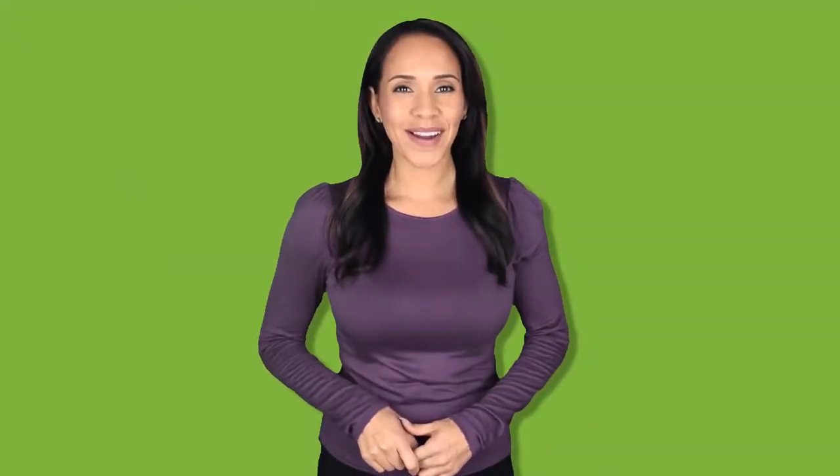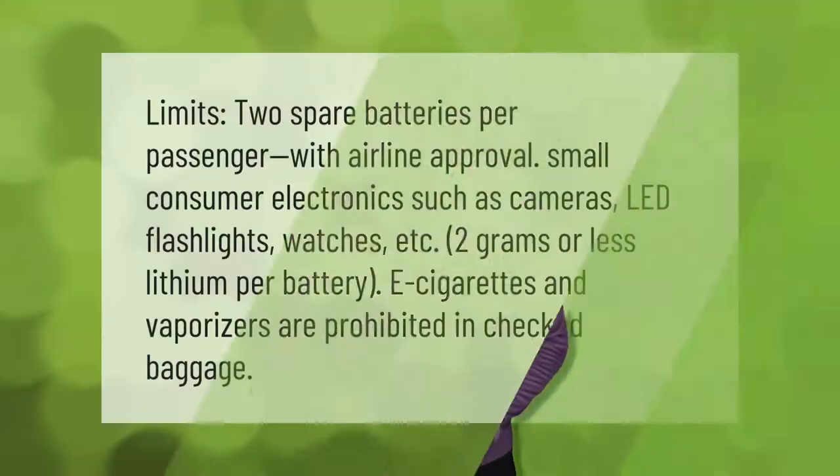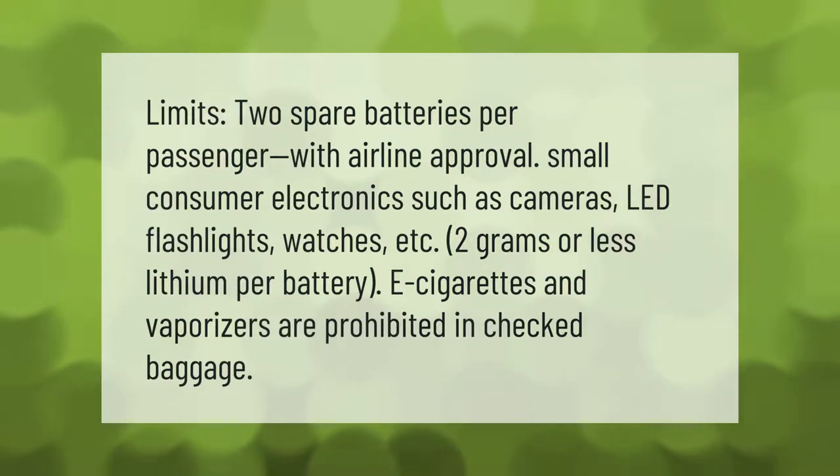There are limits on spare batteries per passenger with airline approval. Small consumer electronics such as cameras, LED flashlights, and watches with two grams or less of lithium per battery are permitted. E-cigarettes and vaporizers are prohibited in checked baggage.